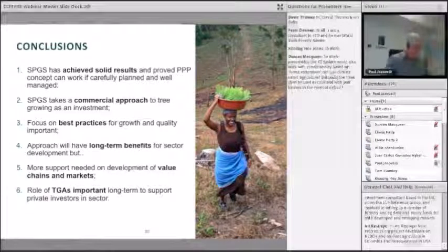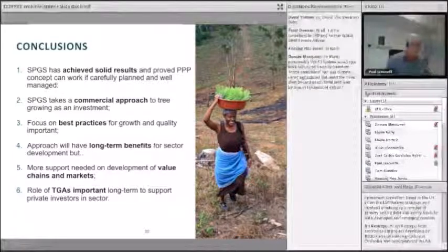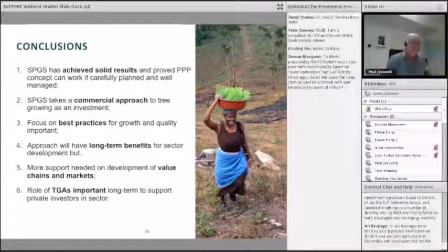The Zorlog scheme has achieved good results on the ground and proved a very strong public-private partnership. It can work if it's carefully planned and well managed. The key lesson from SPGS is that it took a commercial approach — somewhat unusual for small and medium growers — but it certainly worked. It focused on best practices for growth and quality, which is very important even for communities and small growers. We believe the approach will have long-term benefits for the sector, but only if there is more support on the value chain and market side. And finally, the role of the Timber Growers Association is very important — something we'll discuss further.